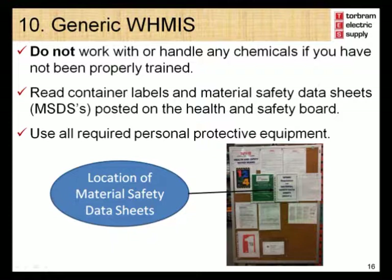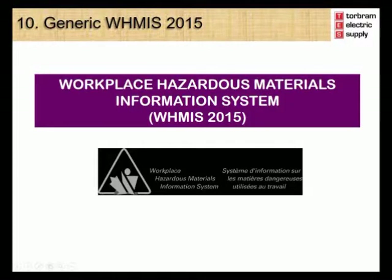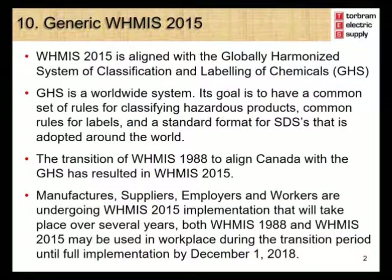Material safety data sheets for chemicals used at your location are posted on the Health and Safety Notice Board. WHMIS in Canada is undergoing change with the introduction of WHMIS 2015, which will align Canada with the Globally Harmonized System of classification and labeling of chemicals, known as the GHS.